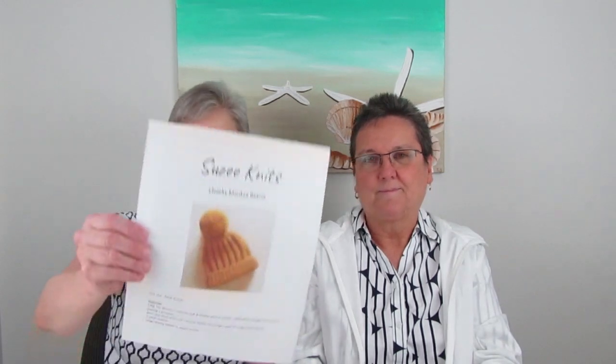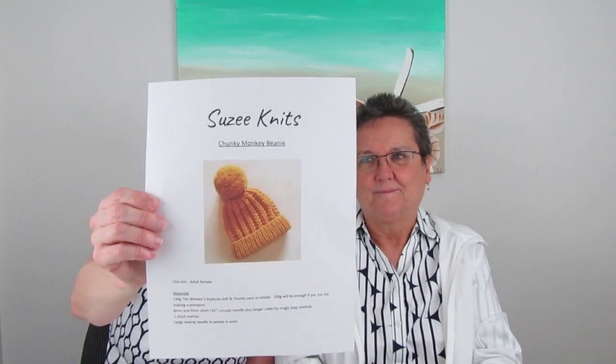First we're going to talk about finished objects. My first finished object is a hat — it's the Chunky Monkey Beanie by Susie Knits. This is a great pattern if you're looking for a quick Christmas knit.